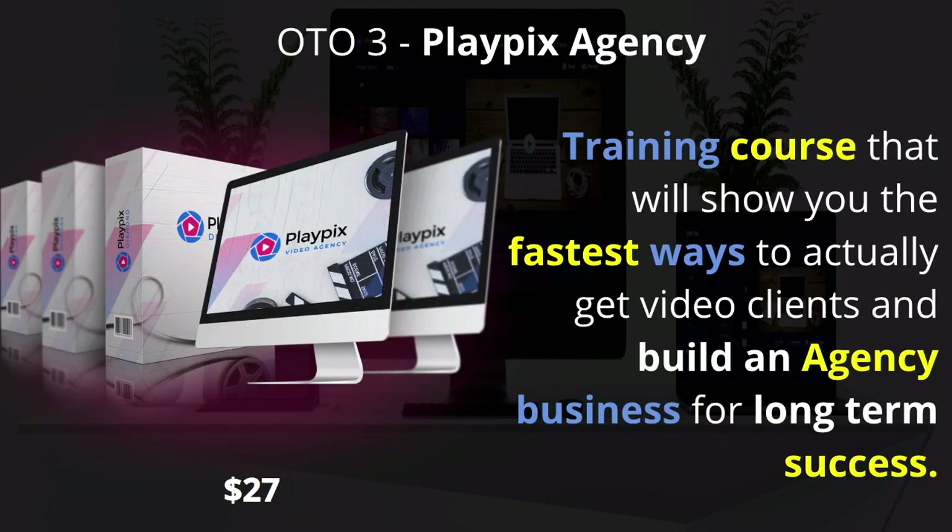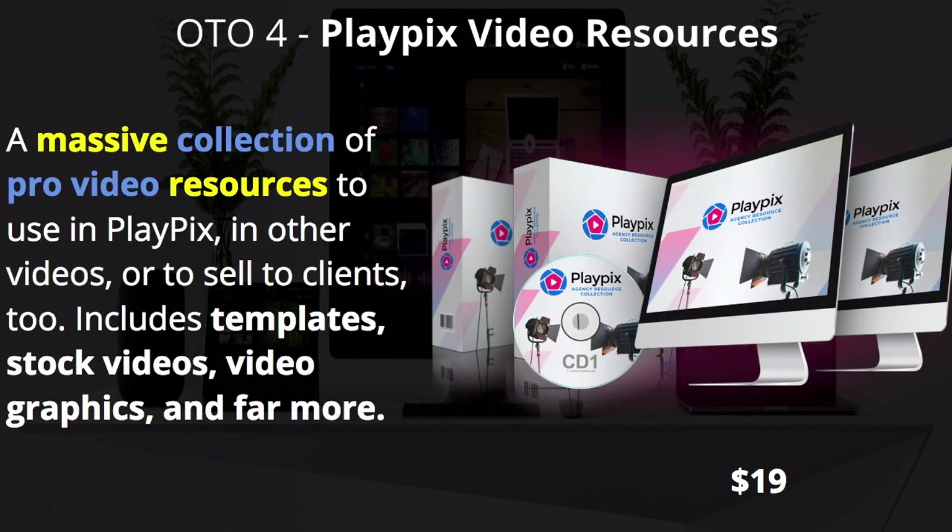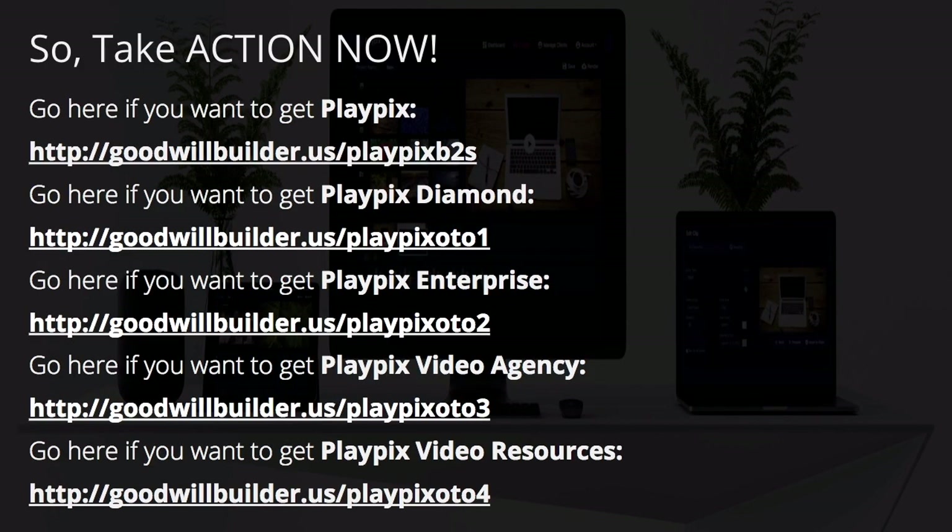The third upsell is PlayPix Agency — for those getting into starting a business with this, it's a training course showing you the fastest way to get video clients and build an agency business for long-term success, for just $27. OTO4 is Video Resources — a massive collection of pro video resources to use in PlayPix and other videos or to sell to clients, including templates, stock videos, video graphics, and more.